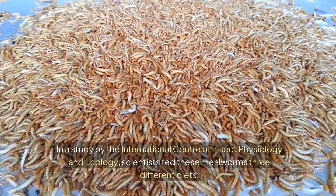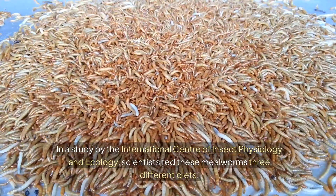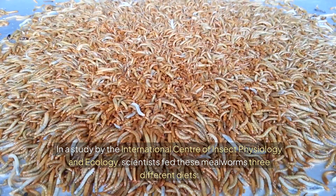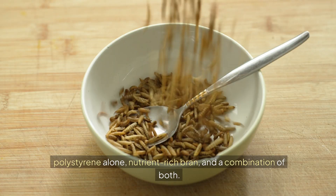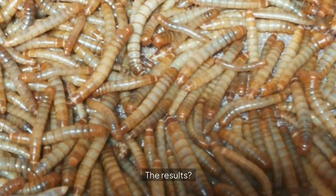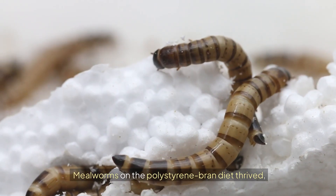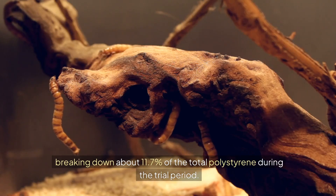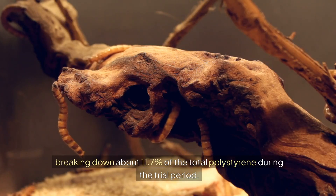In a study by the International Center of Insect Physiology and Ecology, scientists fed these mealworms three different diets: polystyrene alone, nutrient-rich bran, and a combination of both. Mealworms on the polystyrene-bran diet thrived, breaking down about 11.7% of the total polystyrene during the trial period.